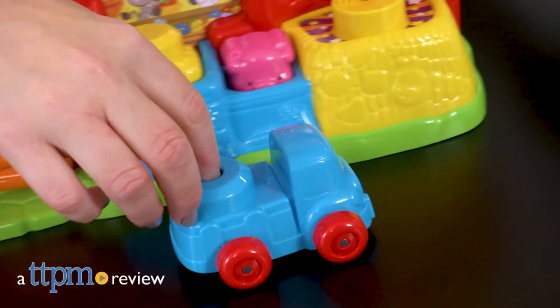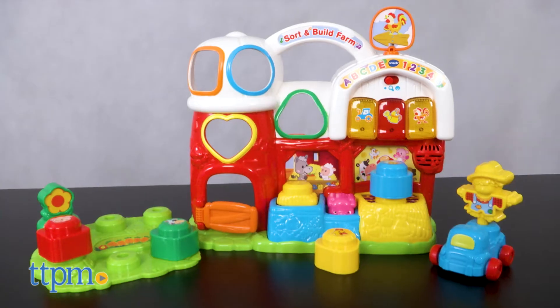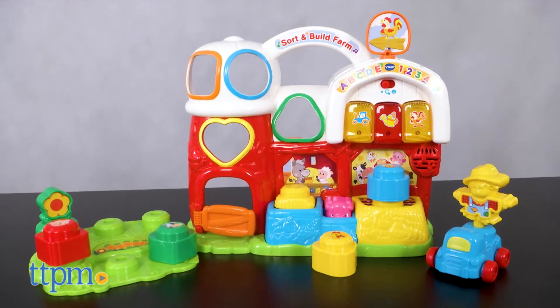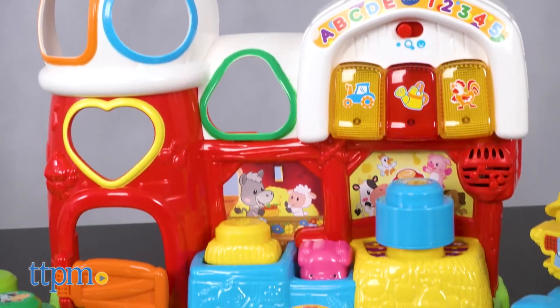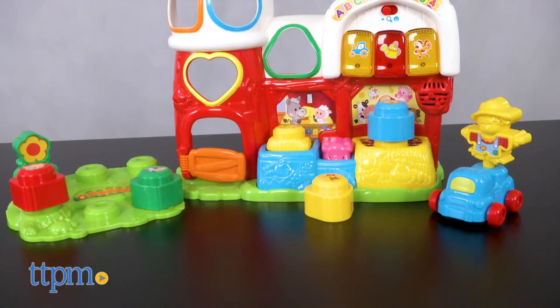Get ready for a fun day on the farm! Hi, I'm Laurie from TTPM here with the Sort and Build Farm from VTech. This cute barn playset introduces babies and toddlers to animals, colors, shapes, and more through more than 125 songs, melodies, sounds, and phrases.